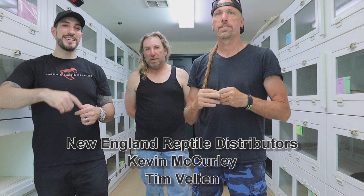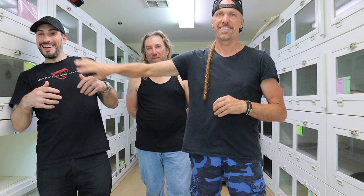What's up everybody? Jason from Jason's Exotic Reptiles. I'm here at New England Reptile Distributors with Kevin DeCurlie and Tim Belton. We're gonna check out some albino western diamondbacks and some Timberado snakes. We're gonna talk about preservation, conservation, and look at some cool snakes.